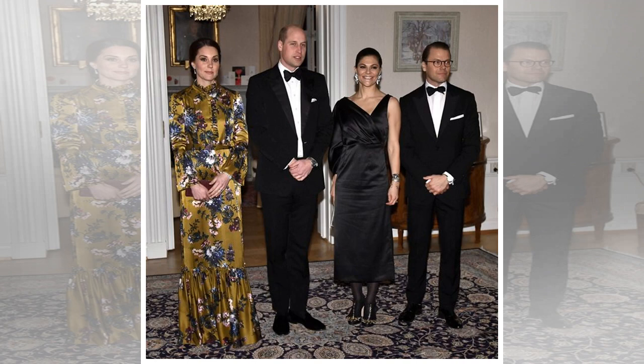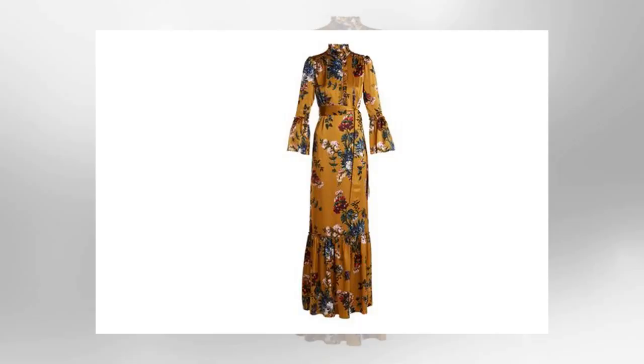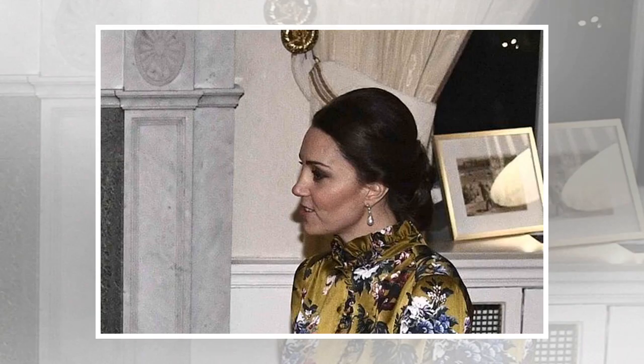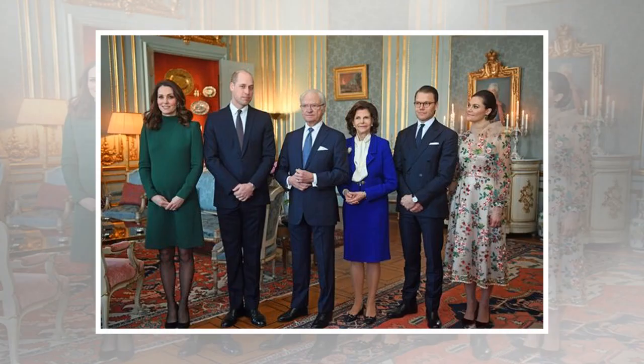The Duke and Duchess of Cambridge are on a four-day tour of Sweden and Norway, where they'll be visiting landmarks, mingling with locals and spending time with the respective royal families of each country. Kate, who is around six months pregnant with her third child, has been wowing us with maternity outfits old and new over the past few months. As usual, Kate likes to display sartorial diplomacy, whether that be through her choice in colours or designers, so expect her to add some Scandinavian wares to her wardrobe.